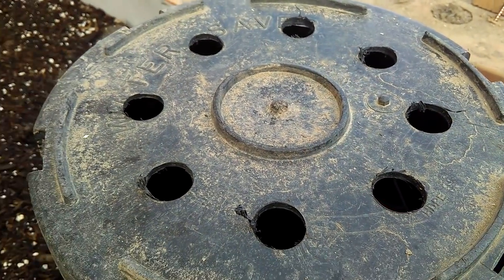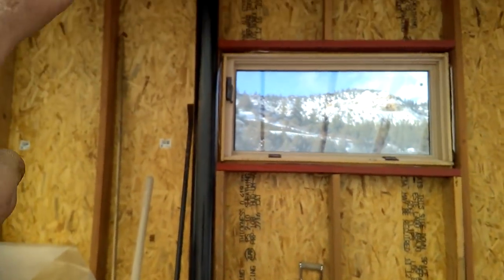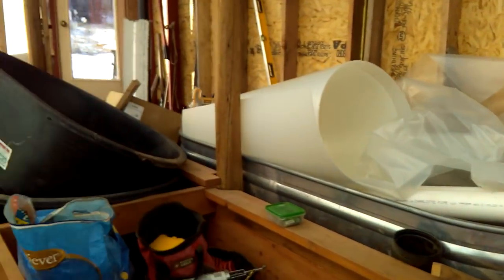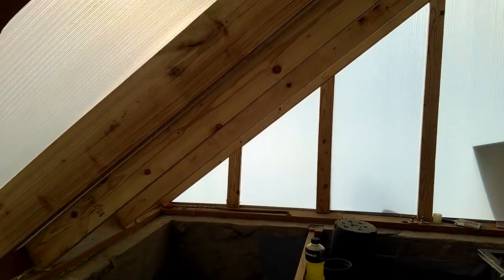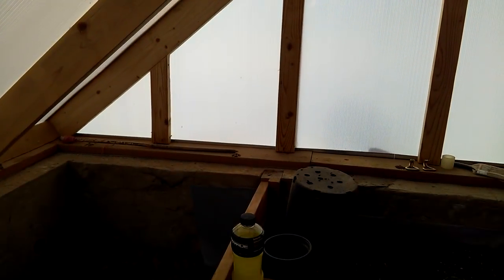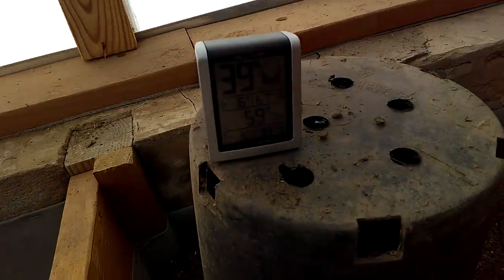The geothermal heat pump is working. As soon as the sun came out, it's harvesting that heat up in this pipe and bringing it down into the ground to store for tonight. I was in here earlier this morning and the lowest temperature it got last night was above freezing — that's good news. Here's the thermometer: it's 59 degrees in the dirt.